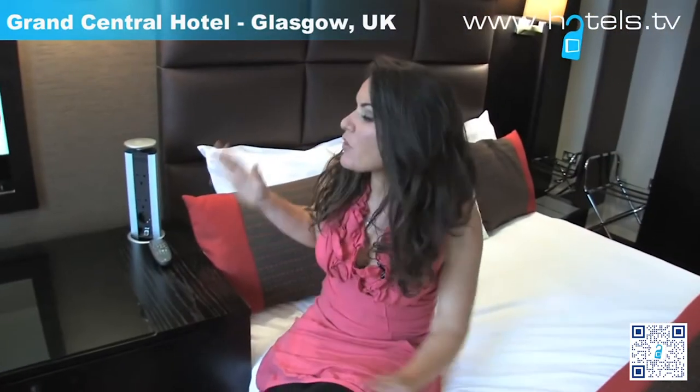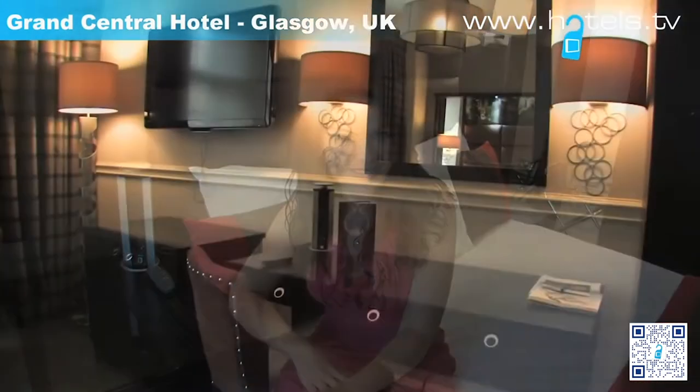If you're here on business, you have your own desk and internet access. But also it's a very comfortable room — just take a look at this headboard here. So great whether you're here to work or relax.